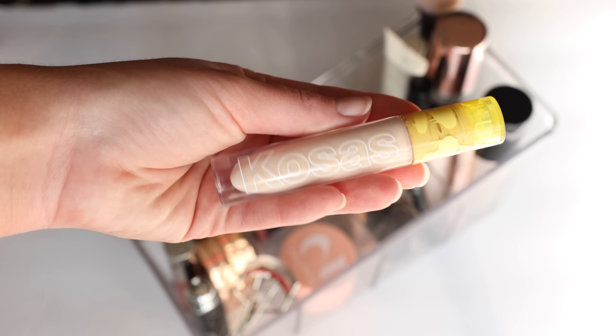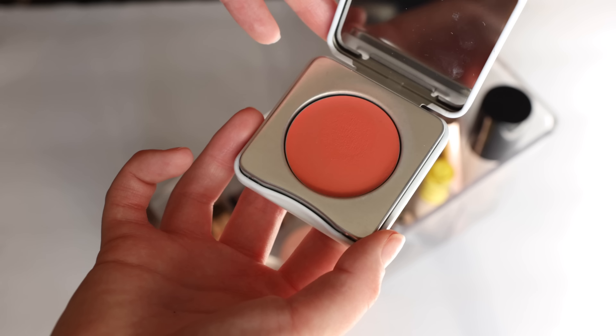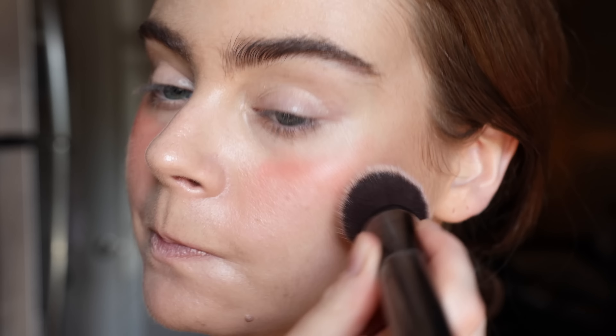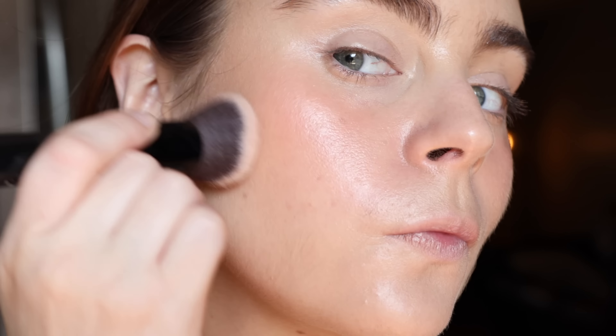The CosRx Revealer Concealer is in here in shade 2.5 — you guys already know the deal. And here is actually a repurchase product: the Honest Beauty Cream Cheek and Lip Color in Coral Peach. This has been a favorite of mine for years. My original one did eventually go bad, and this is the updated packaging — it's aluminum, very nice. This is one of the best cream blushes on the market. It is such a fuss-free, easy-to-work-with formula, which is kind of the theme of my summer makeup.